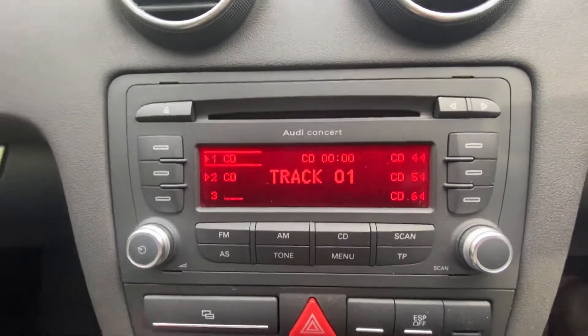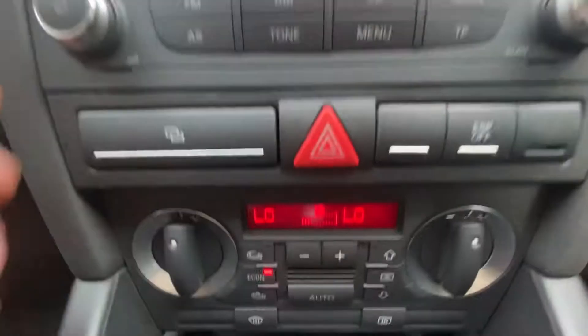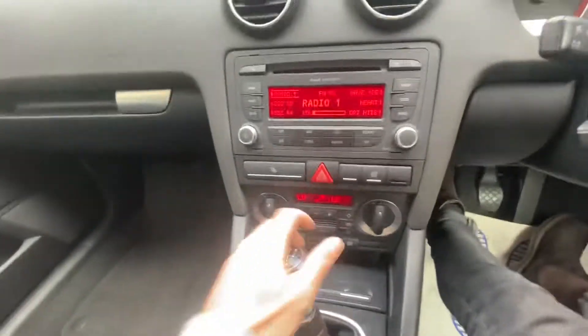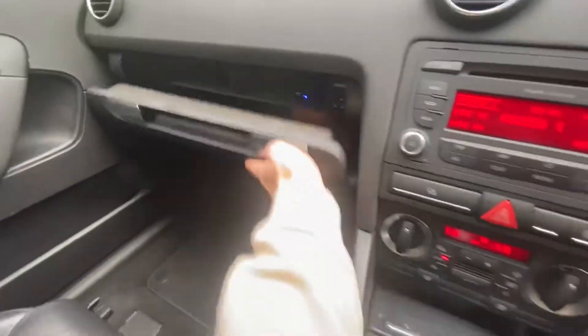It's got Audi Concert with stereo FM/AM radio, air conditioning climate control, reverse parking sensors, manual handbrake, armrest, and glove box.